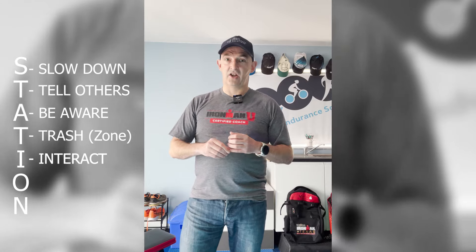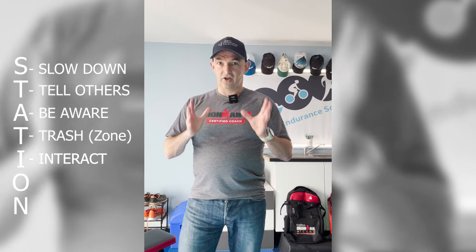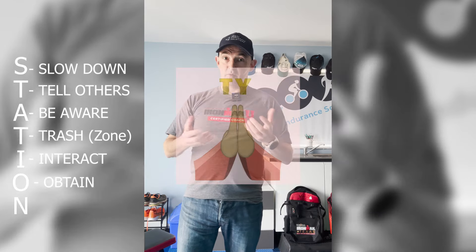I stands for Interact. When you're coming in, you've slowed down and you know what you need — say you need a new bottle of water. Start talking to the volunteer: 'I'm coming to you,' point at them, make eye contact, so they know to hold that bottle for you. Slow down, grab the bottle in a controlled manner, and say thank you. These volunteers are giving up their time — it's important we show them some love.